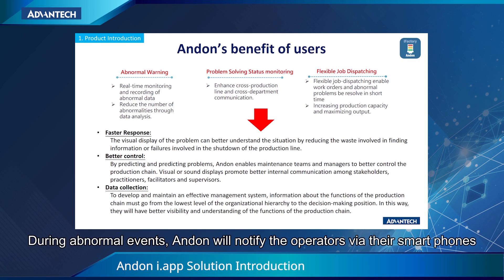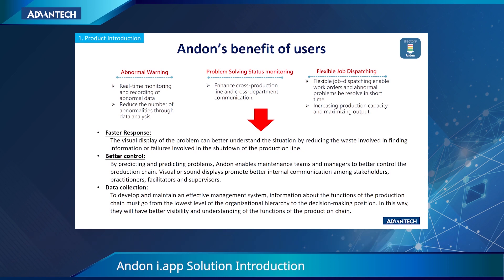During abnormal events, Anden will notify the operators via their smartphones. Also, the message will show the details of the failure to speed up the troubleshooting process.